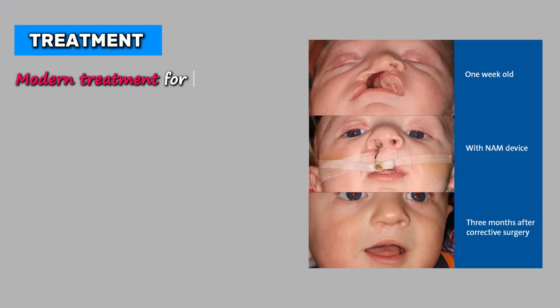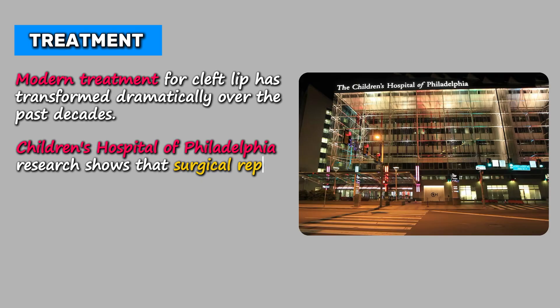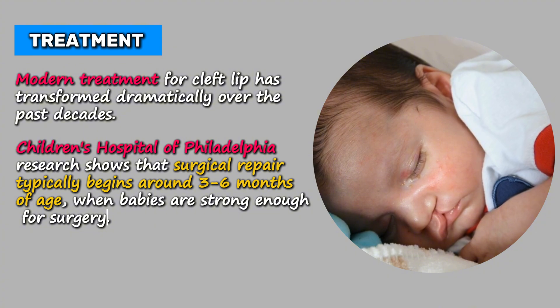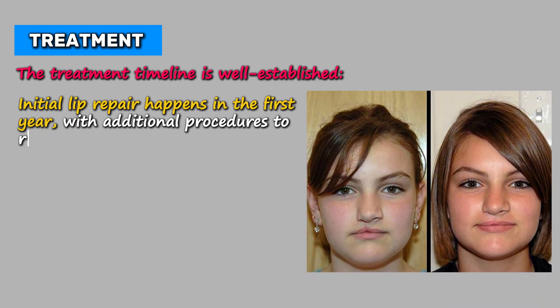Modern treatment for cleft lip has transformed dramatically over the past decades. Children's Hospital of Philadelphia research shows that surgical repair typically begins around three to six months of age when babies are strong enough for surgery. The treatment timeline is well established: initial lip repair happens in the first year, with additional procedures to refine results as the child grows.